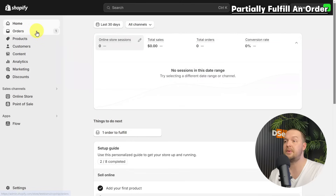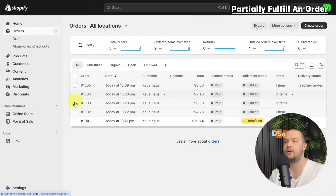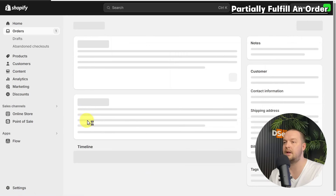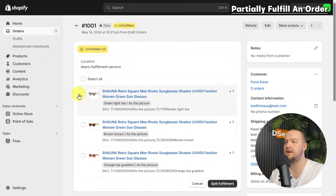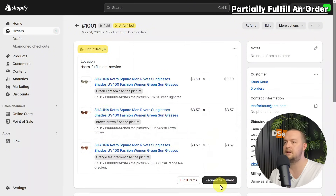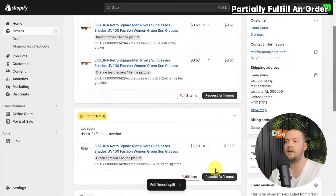You can also partially fulfill an order on Shopify. For example, if one item in the order is out of stock, you can remove it from the fulfillment request so the remaining items can be delivered as soon as possible. From your Shopify admin, go to Orders, select the order you want to split, click the three-dots button and choose 'Split fulfillment,' select the items you want to split, then select 'Split fulfillment.' Now you can fulfill the items separately.